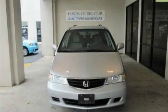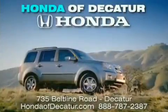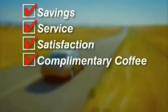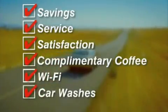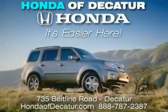We invite you to contact us today to learn more about this vehicle. It's easier at Honda of Decatur — saving service and satisfaction, complimentary coffee, Wi-Fi and car washes. Schedule your test drive today. Honda of Decatur, on the Beltline — it's easier here.